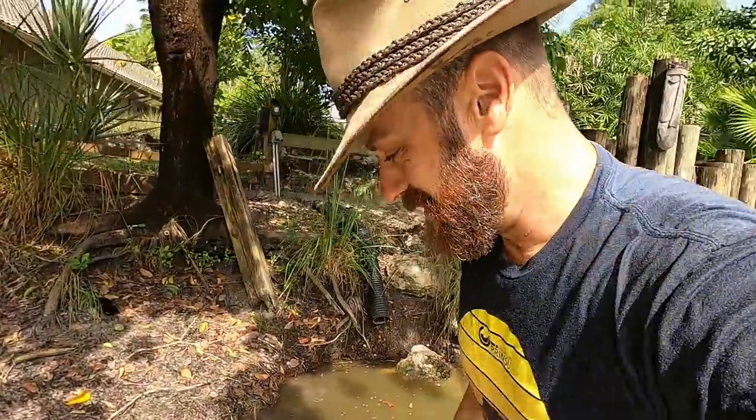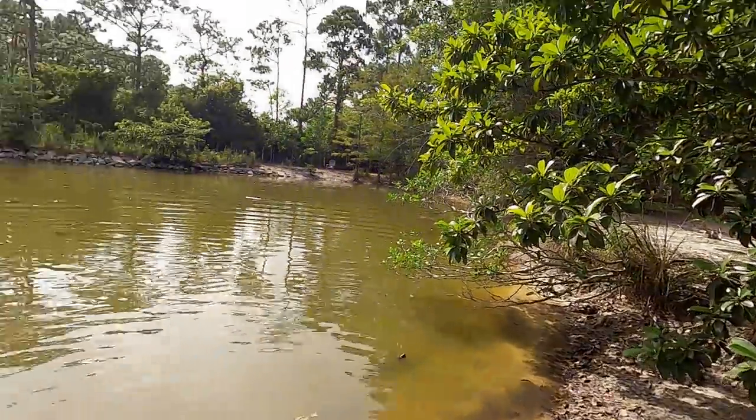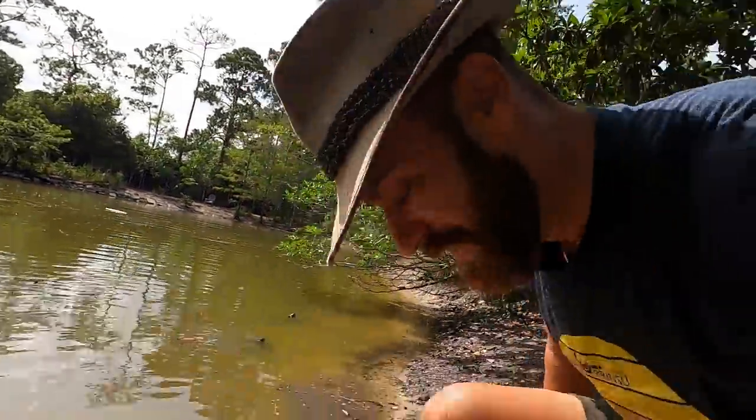I wanted to talk more about her, but unfortunately that's not going to happen. Well, at least I still got my turtle snatching skills. I did get a little wet as you can see, but no worries — we'll keep going. It was getting hot anyway. So much fun.